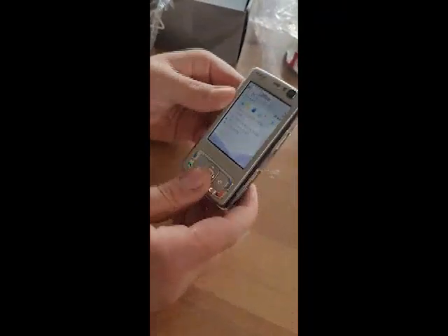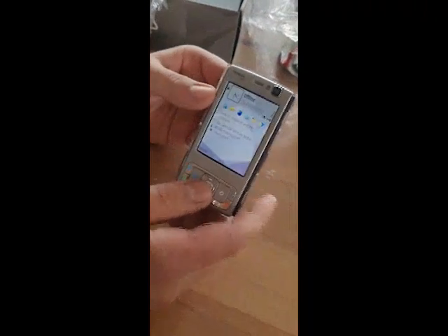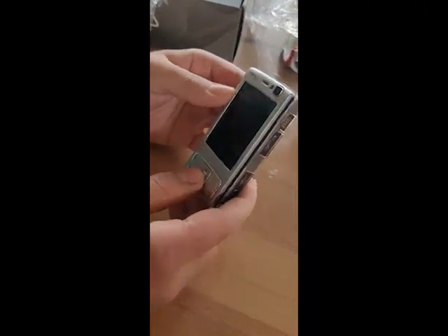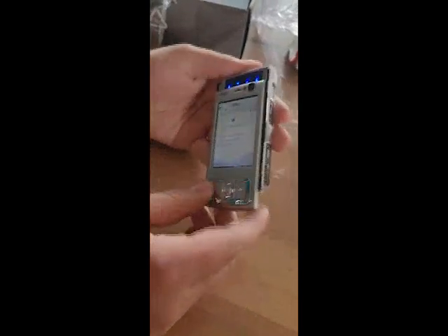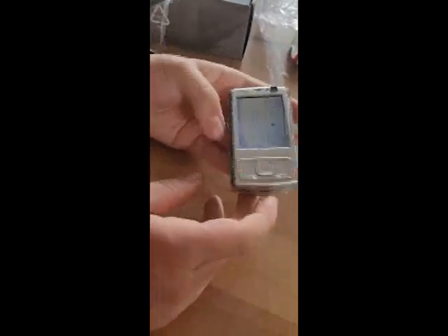I'll leave a full review in a few days, after I've used this in my real life. It doesn't have a touchscreen — that's probably a downside. It's probably going to turn a lot of people off from a device like this.